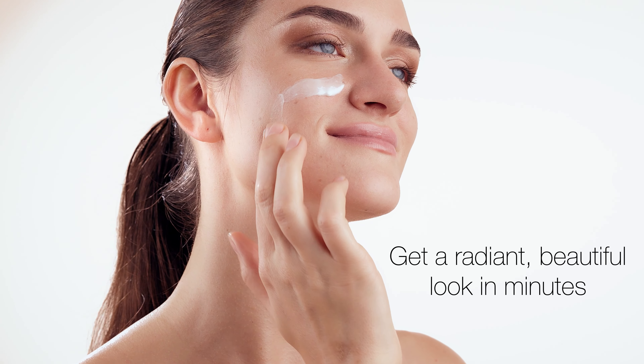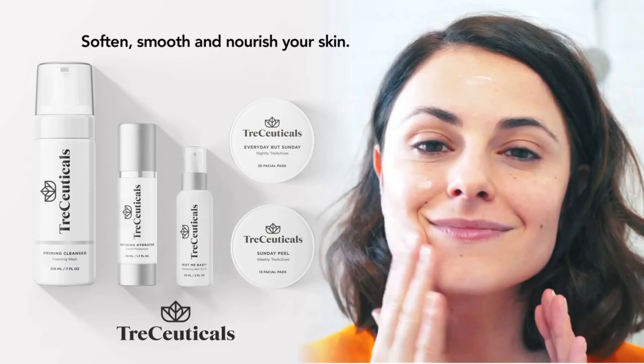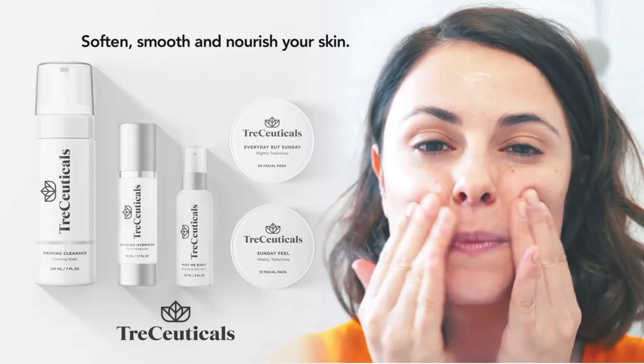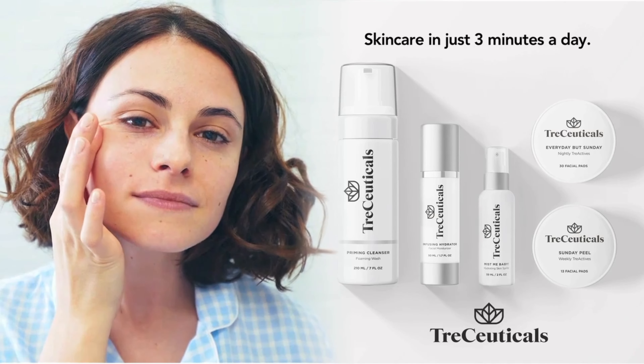With Traceuticals, get a radiant, beautiful look in minutes. Traceuticals can soften, smooth, and nourish every inch of your skin. You'll see beautifully exfoliated skin and cleaner, tighter-looking pores in just minutes a day, so you look vibrant and glowing.